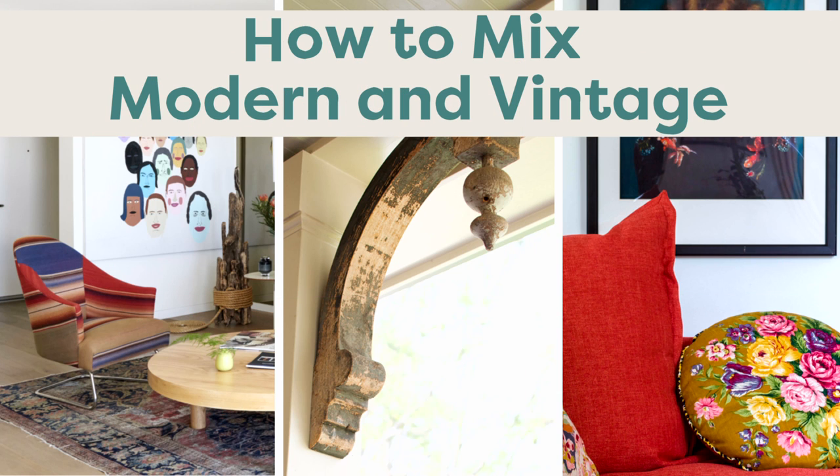Hello everyone and welcome back to Style Scientist. I'm Kiva Brent. In today's episode we are going to chat about mixing modern and vintage pieces. There has been a huge upswing in the purchasing of vintage furniture recently and I couldn't be more excited. I love this not only because it is good for the environment, but vintage pieces add so much character and charm to a space. Something people worry about all the time is how do you really mix modern and vintage pieces in the same space? That's exactly what we're going to tackle in today's episode.